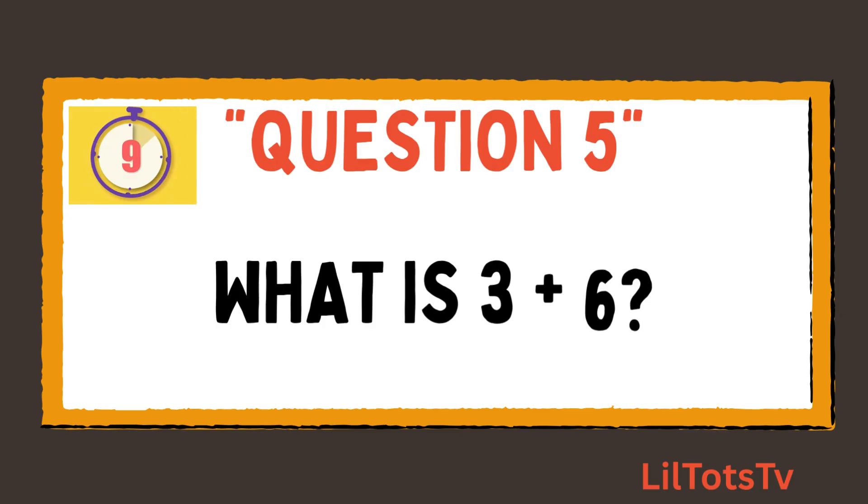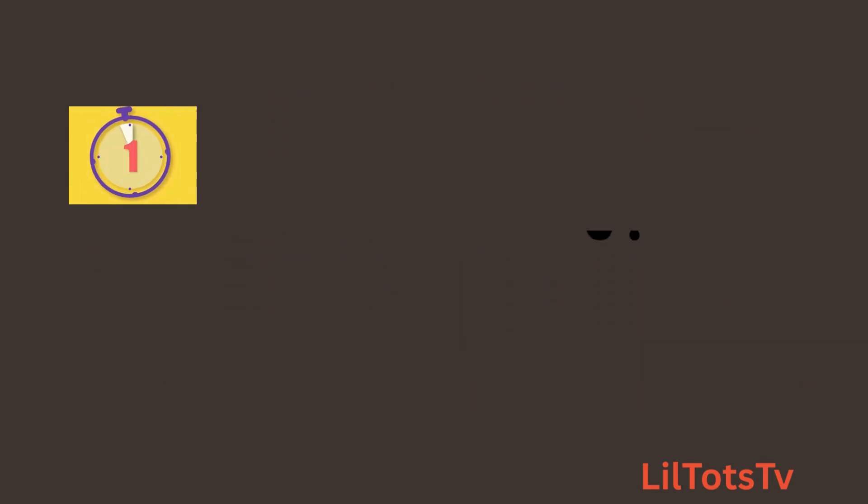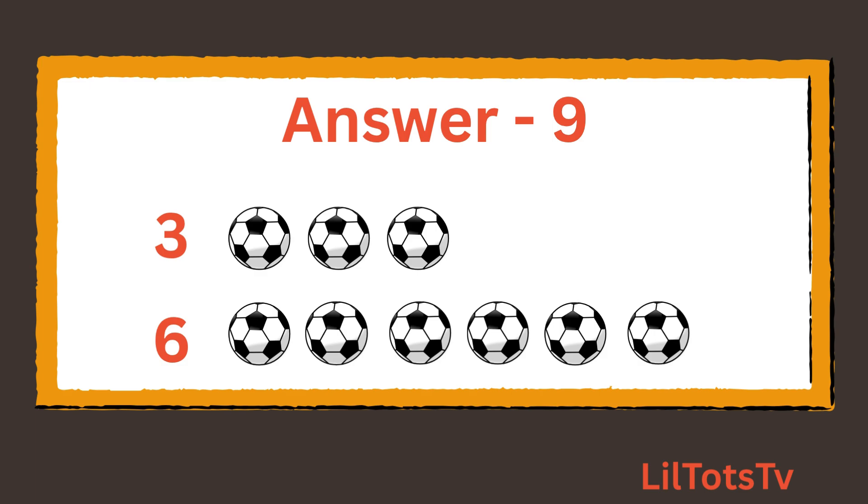Question number 5. What is 3 plus 6? And the answer is 9. Count the balls with me: 1, 2, 3 balls, plus 1, 2, 3, 4, 5, 6 balls, which makes it 9 balls.